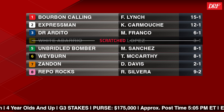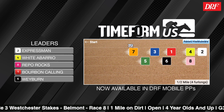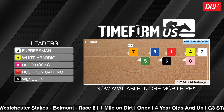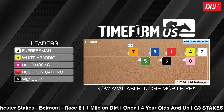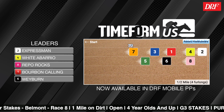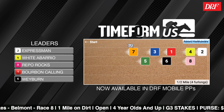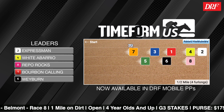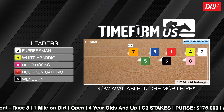Let's take a look at the TimeformUS Pace Projector. When Zandon faced elders in his final start of the year, the Cigar Mile, he may have been compromised by pace. You can see Zandon at the back of the pack in this pace projector, where it favors frontrunners. Once scratches are made official, head over to timeformus.com — the pace projector will update. How much trouble will Zandon be in if this pace projector comes true?